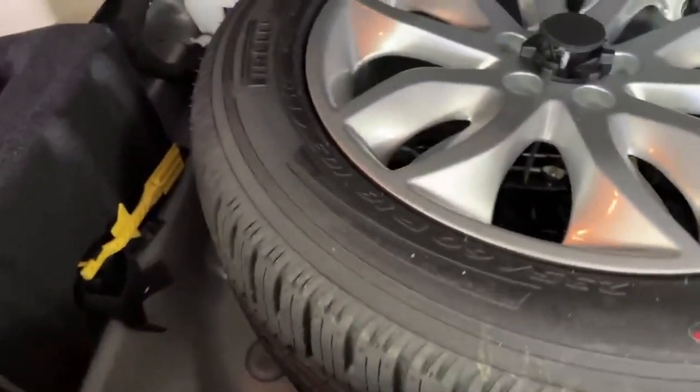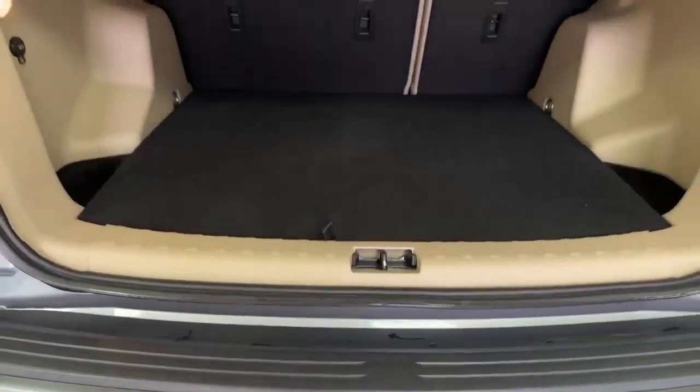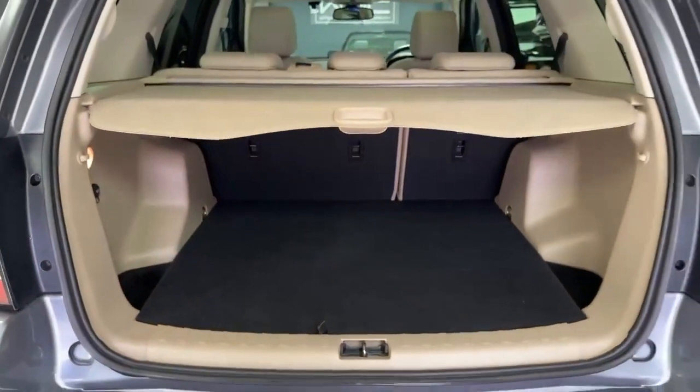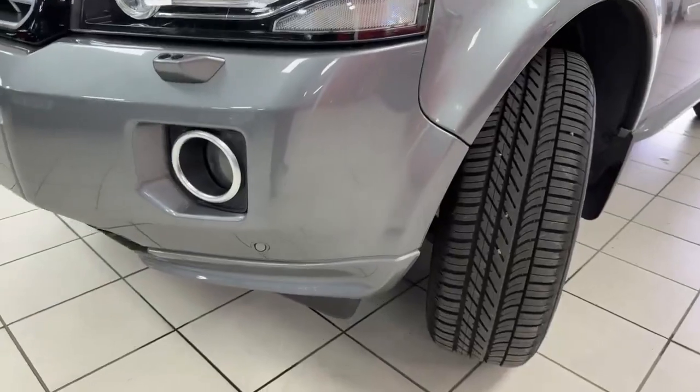Into the boot area — again nice and tidy, plastics in good condition, hasn't had a hard life, this car. Full-size spare wheel. Load cover present. You'll probably notice it's got a little tow bar there, just for a garden trailer or maybe a bike rack.